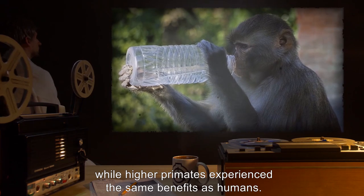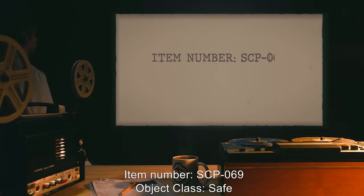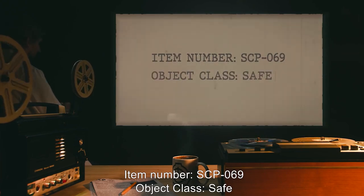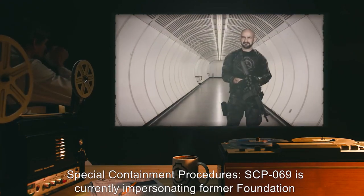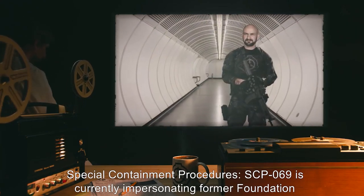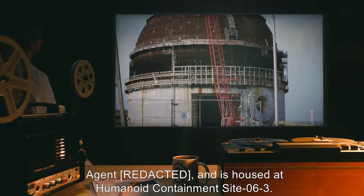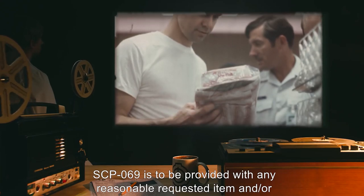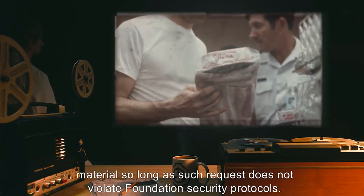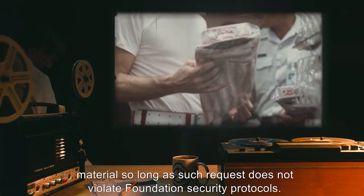Item Number SCP-069. Object Class: Safe. Special Containment Procedures: SCP-069 is currently impersonating a former Foundation agent and is housed at Humanoid Containment Site 06-3. SCP-069 is to be provided with any reasonable requested item and/or material, so long as such request does not violate Foundation security protocols.